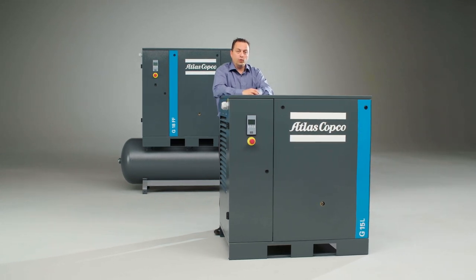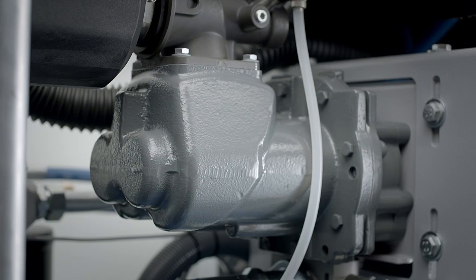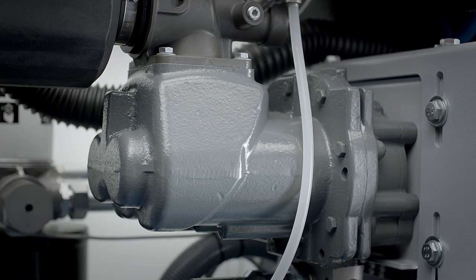First of all, it has the well-known patented Atlas Copco element, which allows for 100% duty cycle.